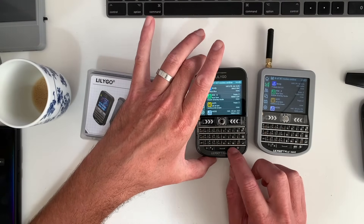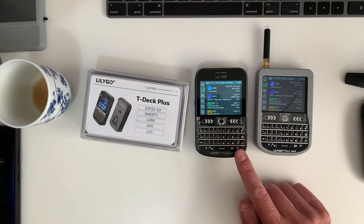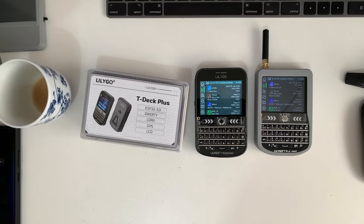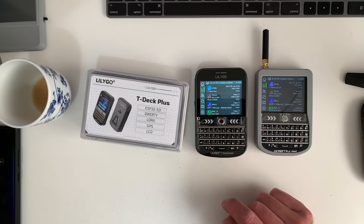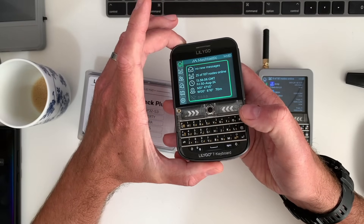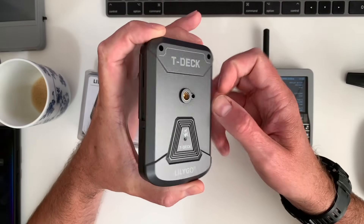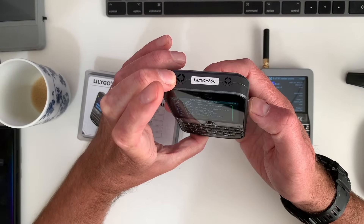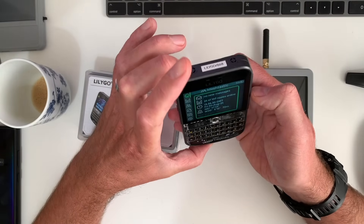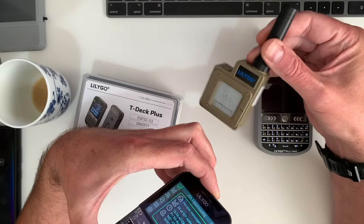If I just kill the lights in here and put the backlight on for the display — you can see this one is noticeably brighter. The GPS seems to work pretty well too; I generally get a fix pretty fast. I haven't ripped it apart to find out exactly where the GPS module is, but it definitely works well. It's a bit like the T-Echo — LilyGo seem to know what they're doing with GPS antenna placement.